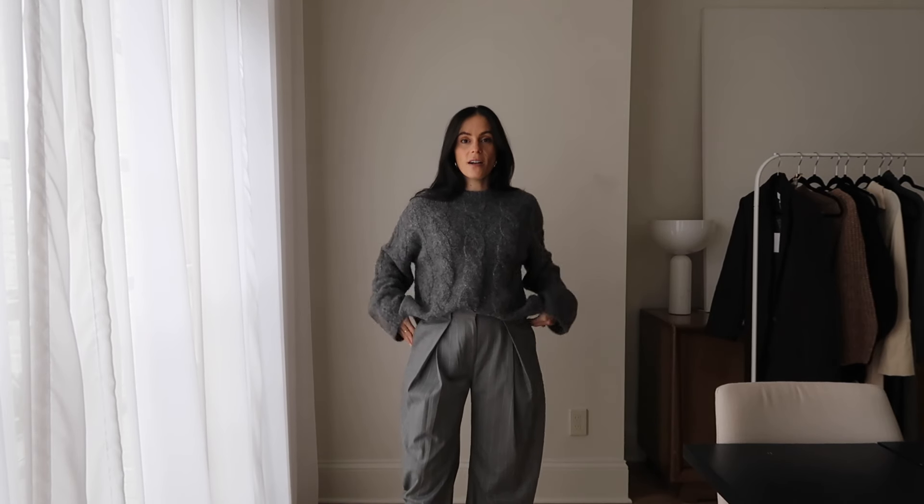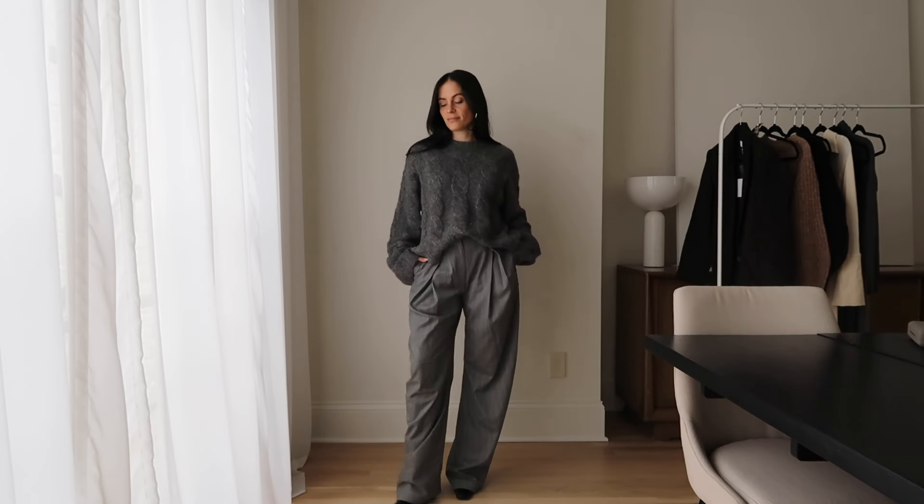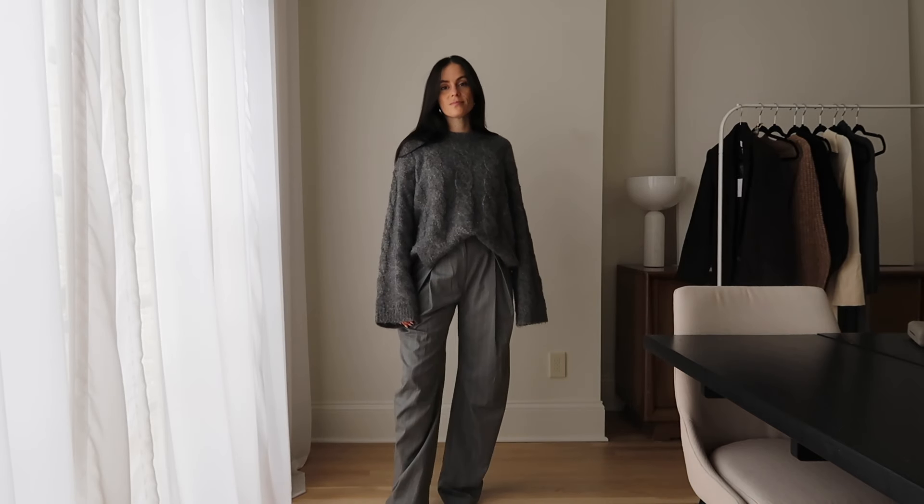The next piece are these trousers from L'Academie as well. They're a little big so I need to visit the tailor sometime soon, but they are so beautiful. I think they're a really cool shape with this interesting pleat in the front — almost like a wider, menswear-inspired tailored shape. It's just a more unique take on a tailored pant.